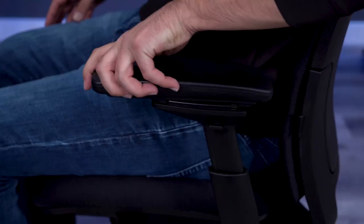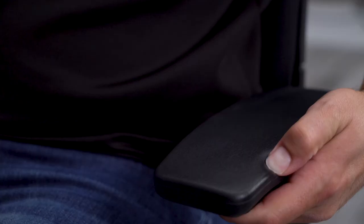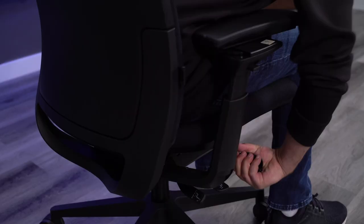Steelcase is known for their arms, and the Amia is a great example why. They have four-way adjustment and the ranges are huge. The arm pads are also super comfortable — they are spacious, have no hard edges, and are soft to the touch. You also get a nice synchro tilt recline motion and an upright locking position. You do not have multiple locking positions on the Amia, which is the one noticeable thing missing from an adjustment standpoint, but the responsive tension control helps to make up for that.